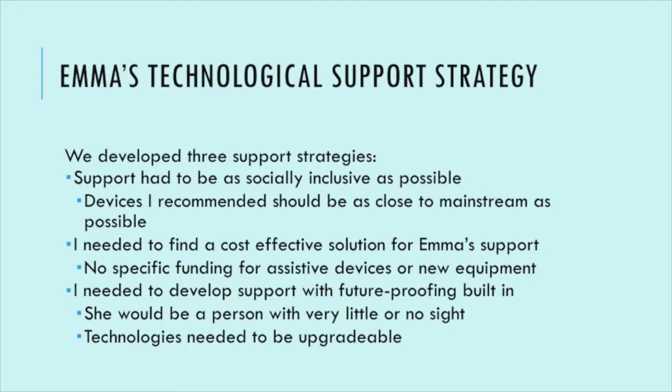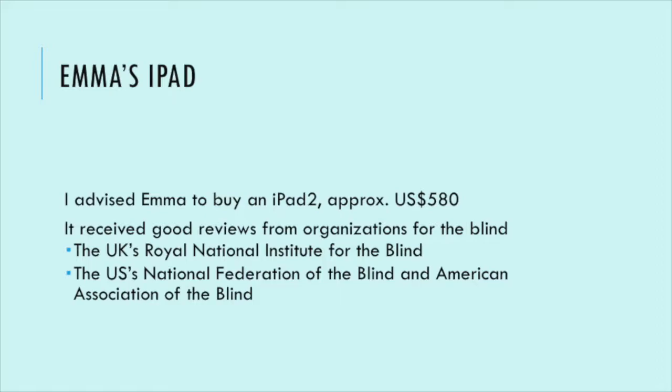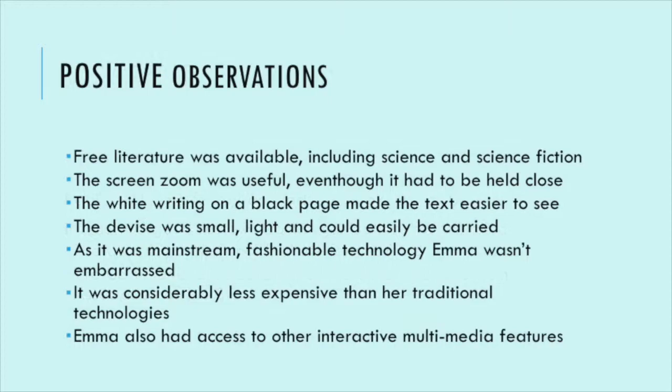The trouble with all those computer cameras was they were disposable — as soon as she lost all her sight, she'd have to throw away nearly $3,000 worth of equipment. So we tried the iPad. We got some money together through the college, and the iPad 2 at the time was $580 in the UAE. It had received good reviews from organisations like the RNIB, the National Federation of the Blind, and the American Foundation for the Blind. This was around 2012 when tablets were really being picked up as access devices.